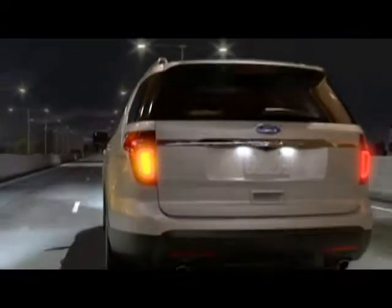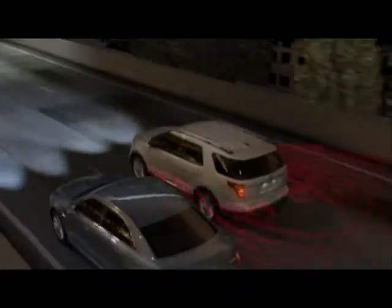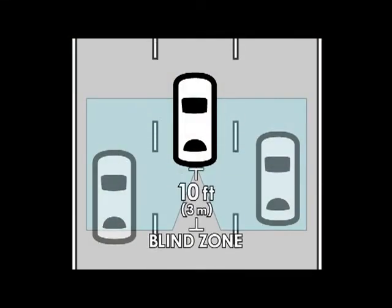If your vehicle is equipped with vehicle blind spot information, or the BLIS system, this is a convenience feature that aids you in assessing whether another vehicle is within an area on either side of your vehicle extending rearward from the outside mirrors to approximately ten feet or three meters beyond the bumper. This area is referred to as the blind zone.